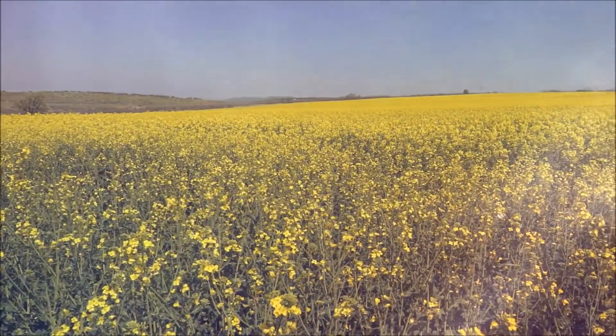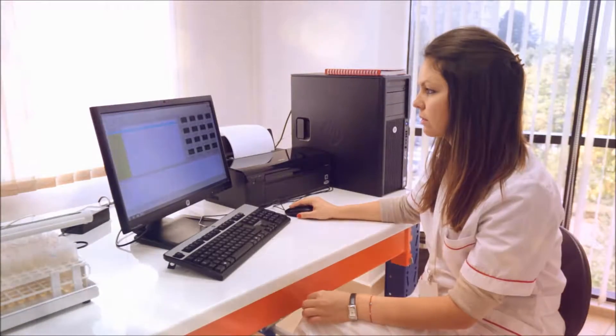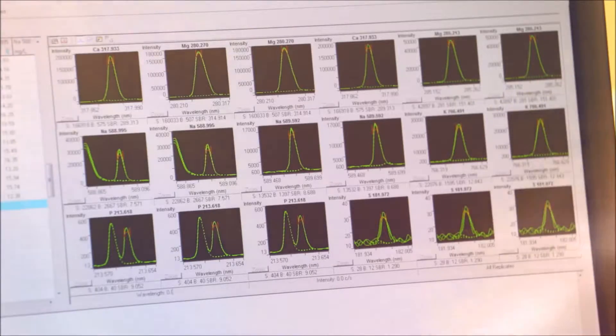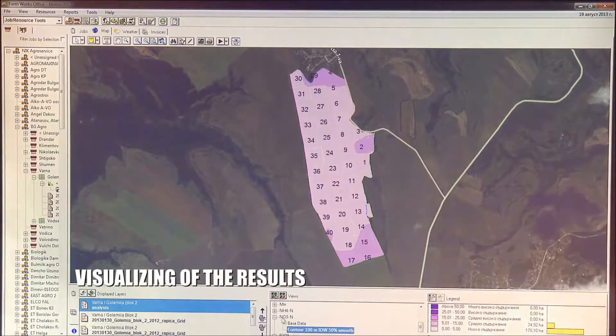During the vegetation of your crops, you can also take soil and plant tissue samples in order to trace the nutrients absorbed by the plants. The results will be delivered as a digital soil map or nutrition recommendations.